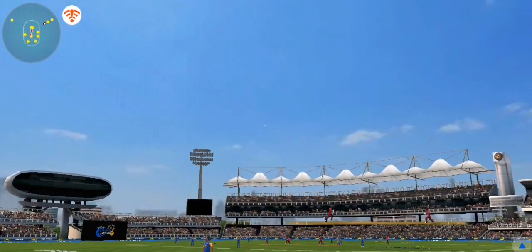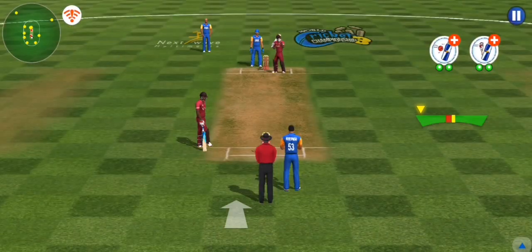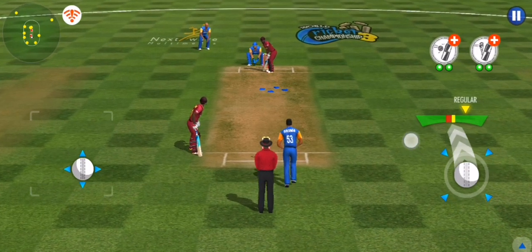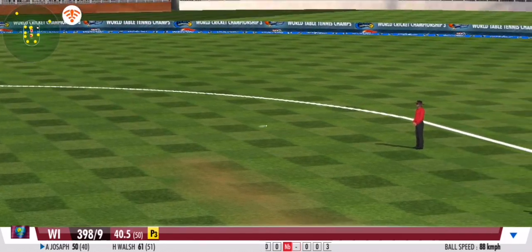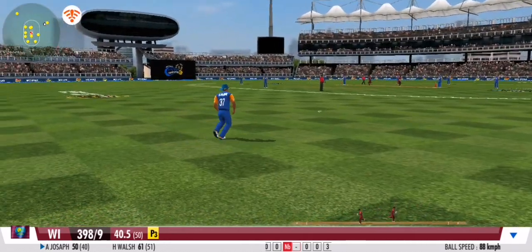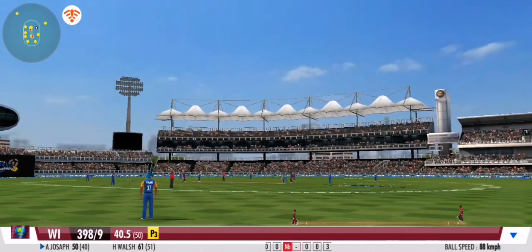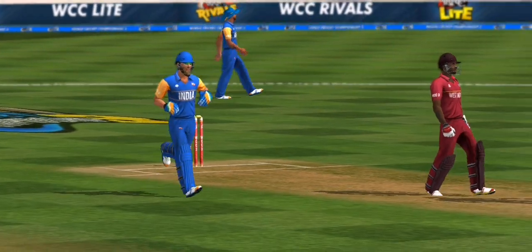A very good effort between the wickets. That's a quick bit of legwork from these two. That's the over done with a single off the last ball.